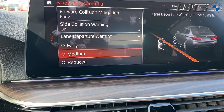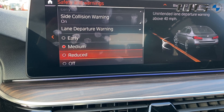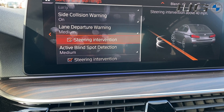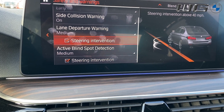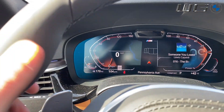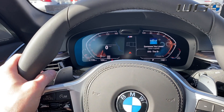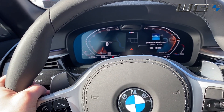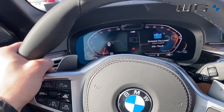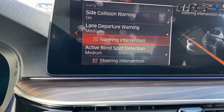Lane departure warning is the same as front collision mitigation — either early, medium, reduced, or off altogether. A more common question we always get is: how do I make it so that whenever my lane departure starts going out of a lane, the car doesn't intervene with steering? Typically, when you're driving with this particular setting on, you will see the small lane keep warning and actually feel the car kind of take you in. If you do not want it to do that, the easiest way is to simply deselect it.